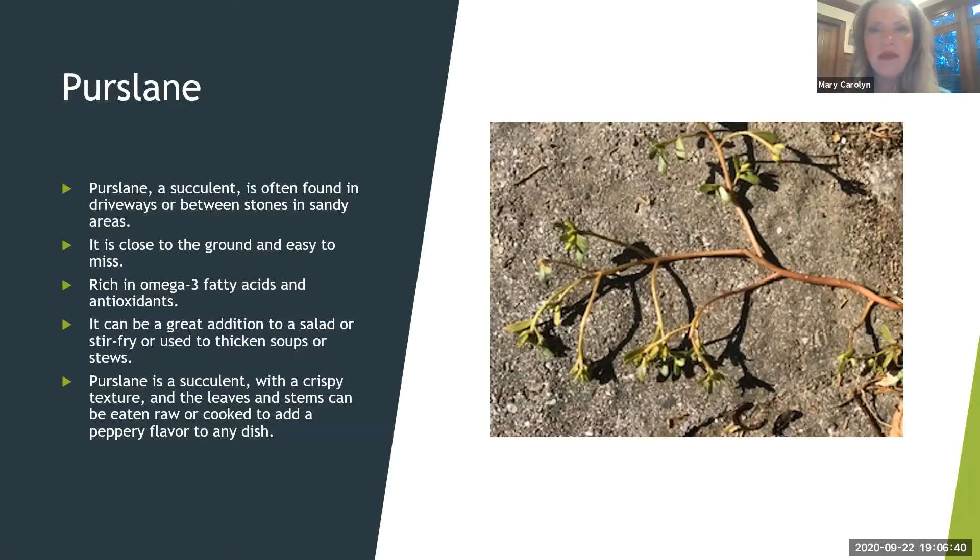This purslane grows in the driveway. I had such beautiful ones in August — they come out really in August, it's a succulent plant, and they just like being in driveways. Again, identify it. Don't just start eating stuff out of your yard — you would have to have no pesticides anywhere in the yard before you even try that. I pick dandelions up and replant them in the garden so they don't get stepped on or hit by lawnmowers. Purslane is close to the ground and can be easy to miss. It is one of the weeds that has omega-3 fatty acids and antioxidants, and it has a kind of peppery flavor — a great salad addition.